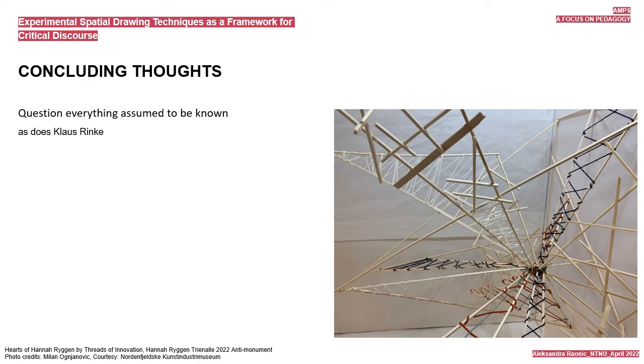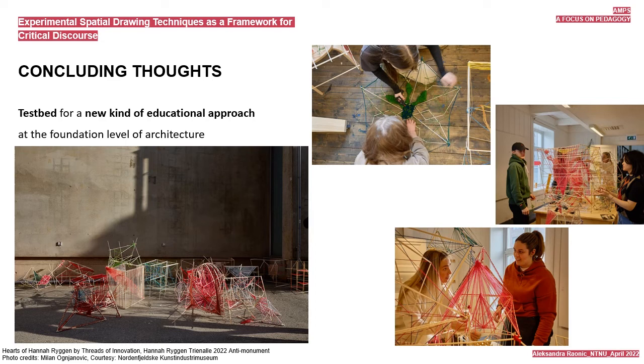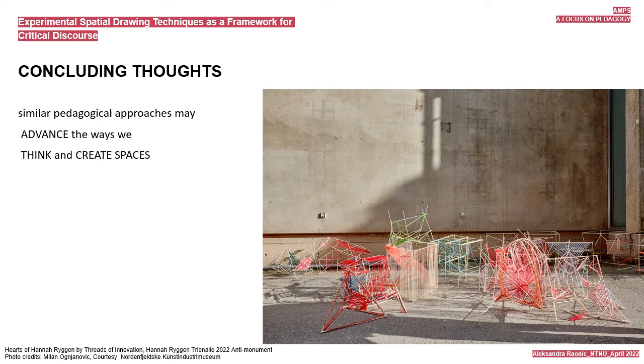Driven by theories and art practices employed as references in the experimental spatial drawing workshop, the workshop operated as a testbed for a new kind of educational approach at the foundation level of architecture. This paper argues that through the making of their three-dimensional drawings and site-specific constructs, students set a critical discourse in motion that examines these notions, while it builds on the discourse that looks at the relationship between a drawing, an art installation, and architecture. It makes a case that in the long run, similar pedagogical approaches may advance the way we think and create spaces.